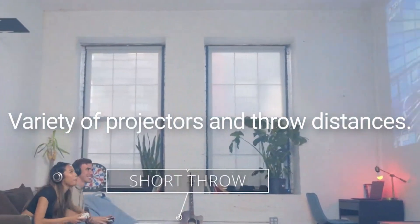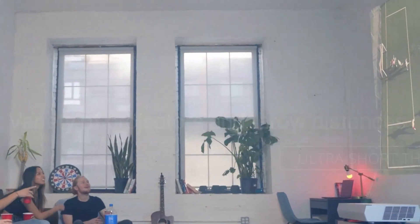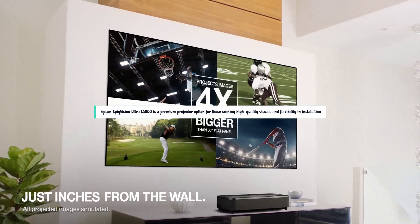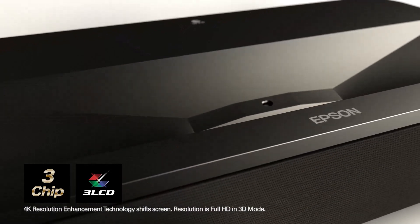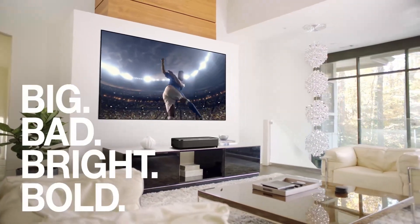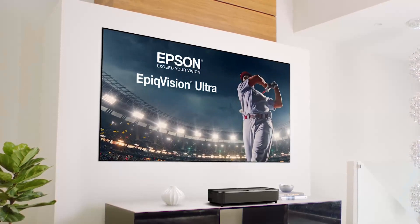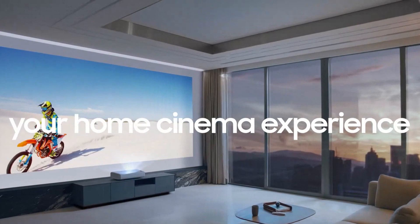Getting the best Ultra Short Throw projector is quite challenging given the many models available on the market with decent designs and innovative features. However, the Epson EpicVision Ultra LS800 is a premium projector option for those seeking high-quality visuals and flexibility in installation, particularly in home theater setups where space is limited. All the products mentioned are perfect for versatility and innovation, providing the user the best cinematic experience — choose wisely based on which product suits your requirements.